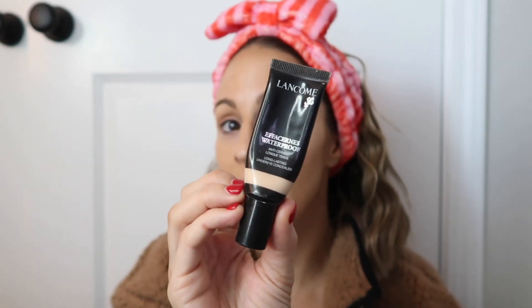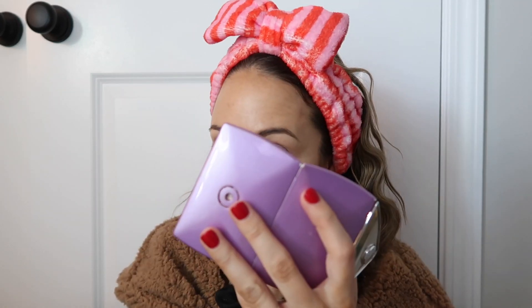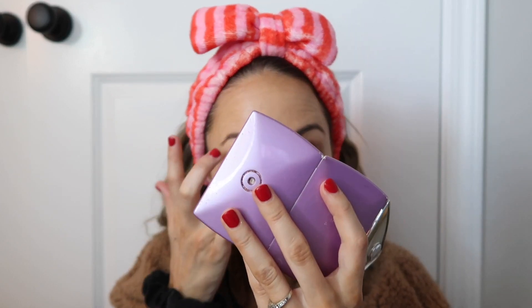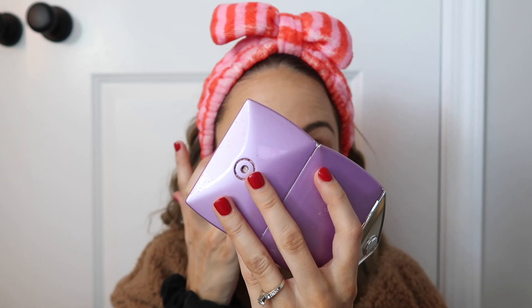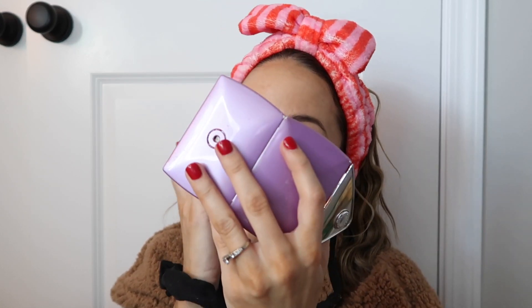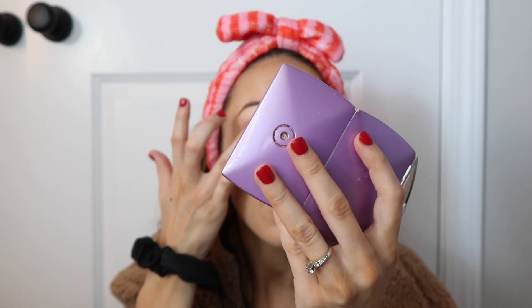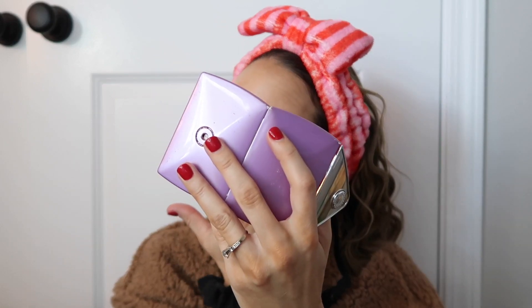I go ahead and put my concealer kind of further down, then bring it up. Let me know on Instagram if you're done with Christmas shopping or what gift you're most excited about — I'm really excited about Maverick's gift. Sometimes I put concealer on with my beauty blender, but most of the time I use my finger. I put a little on my eyelid as eyeshadow primer too.